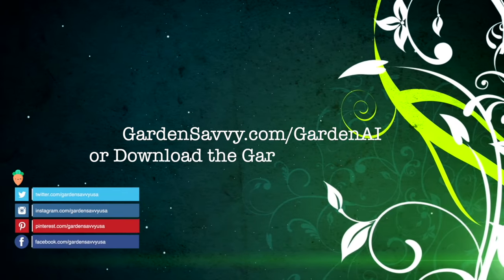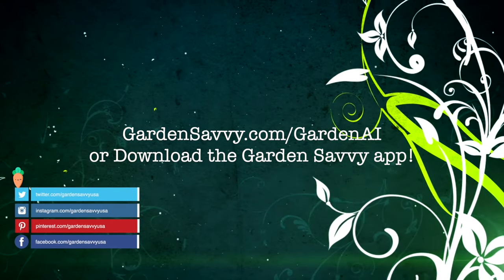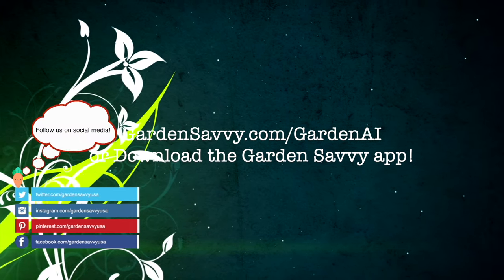Visit gardensavvy.com/gardenai or download the Garden Savvy app to start asking today.